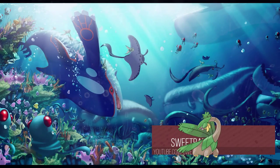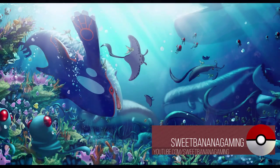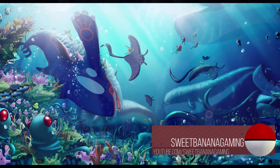Best Water Pokémon. Well, there's definitely plenty of water Pokémon out there, so plenty of good candidates, but I'm gonna go ahead and throw Greninja's name out there.